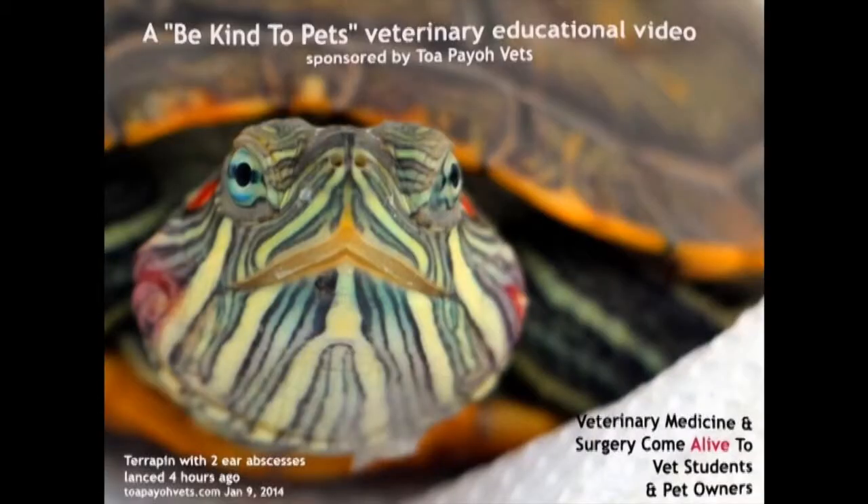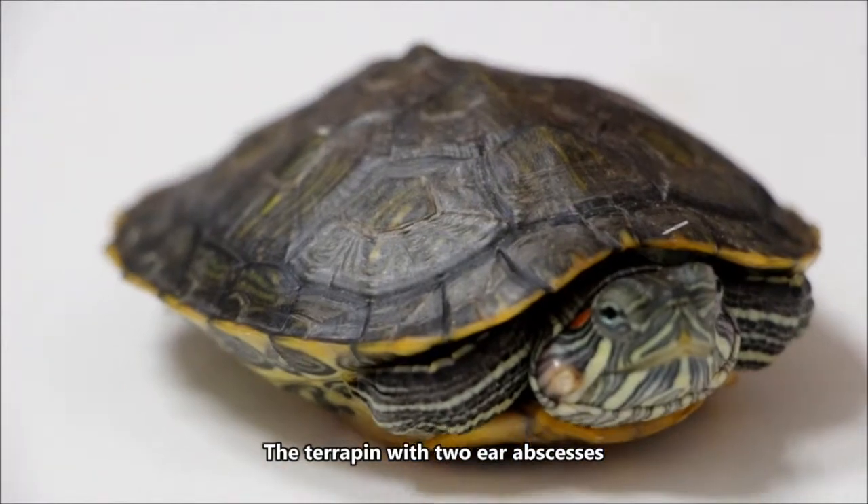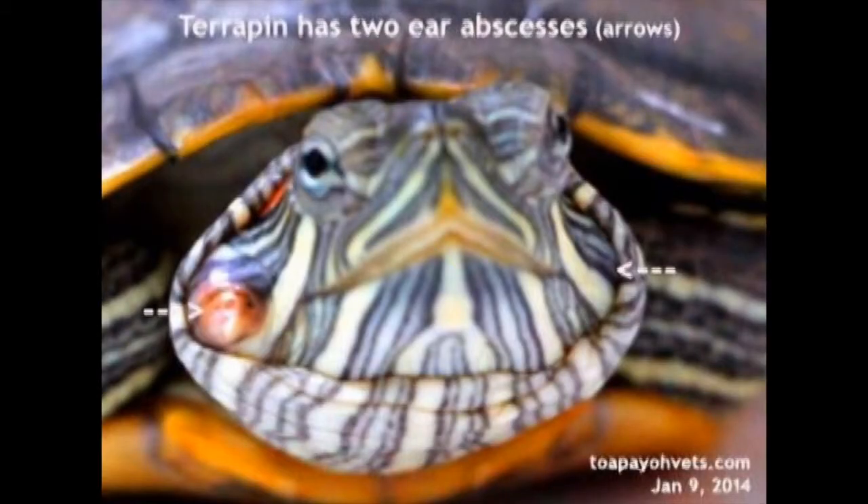Terrapin Ear Abscess. This is a Be Kind to Pets educational video sponsored by Tapio Vets. This video is about a terrapin with two ear abscesses and how the terrapin's owner found treatment using social media.